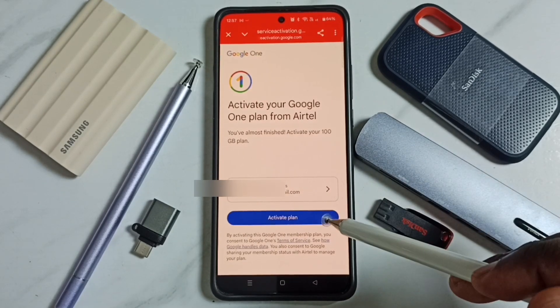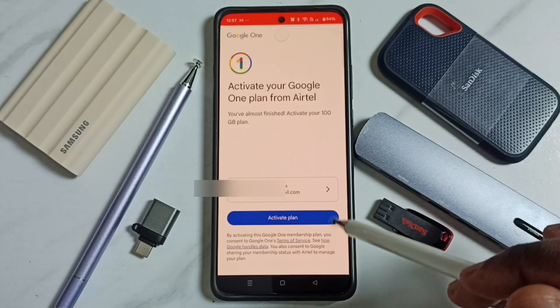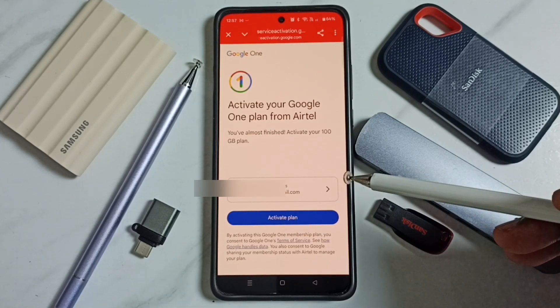Then you have to tap on 'Activate Plan'. So this way we can claim Google One Cloud Storage.